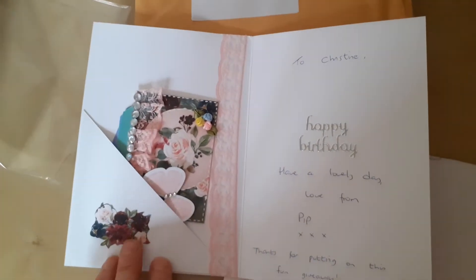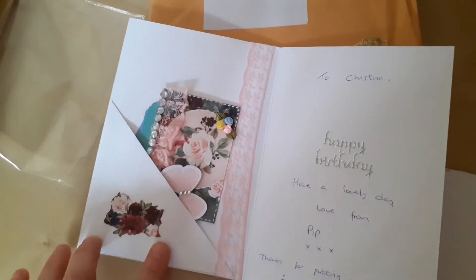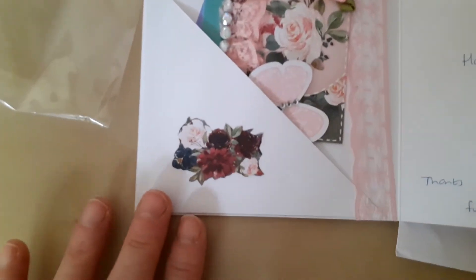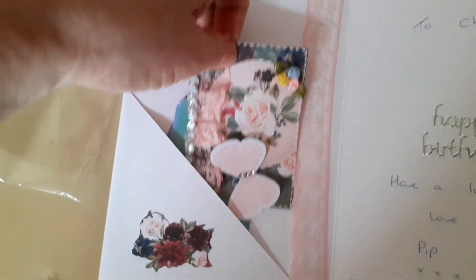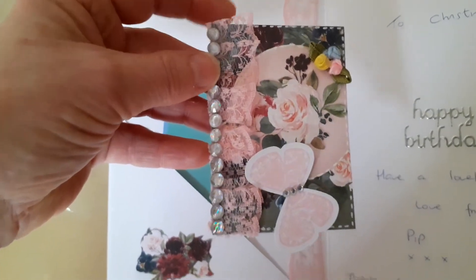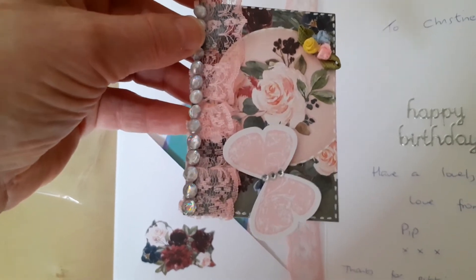She's put this lovely pocket on the inside of the card, which is a great idea, and then she's put this lovely cutter part here which matches the paper on the front. Inside the pocket is this lovely ATC card, which is again decorated with pink lace and bling, a beautiful butterfly, and a few little flowers in the corner.